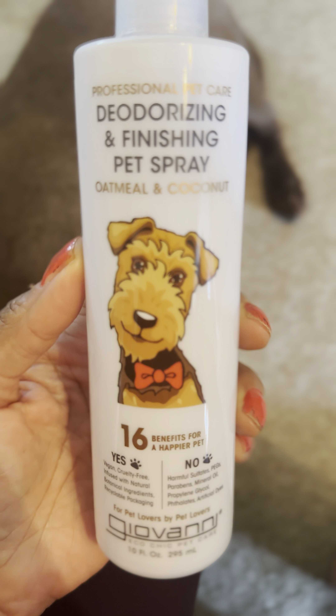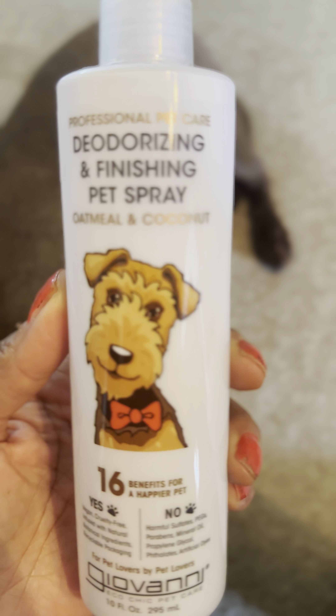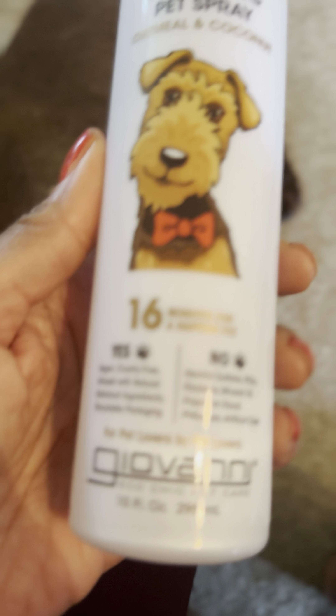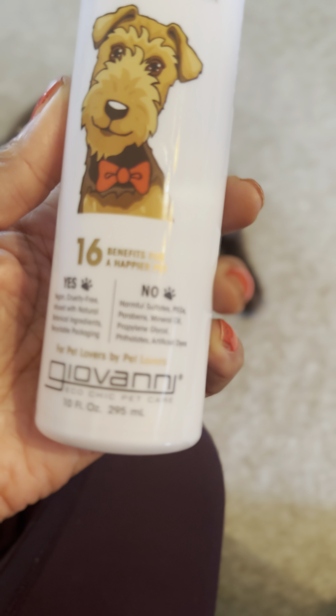We've got more deodorizing and finishing pet spray. This one is Professional Pet Care by Giovanni Eco Chic Pet Care. It has oatmeal and coconut — there's a cute little doggie drawing on it. It's 10 fluid ounces.